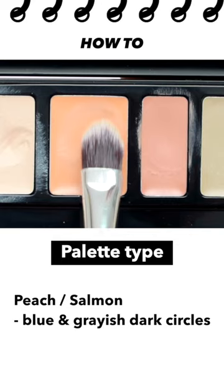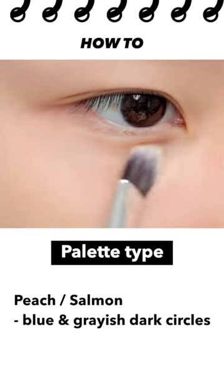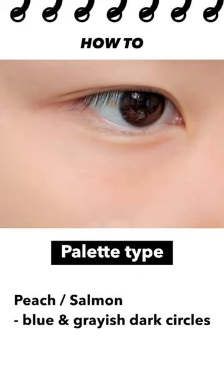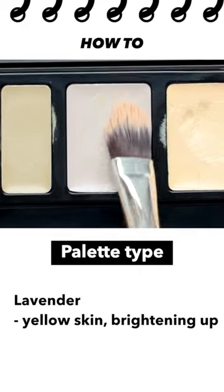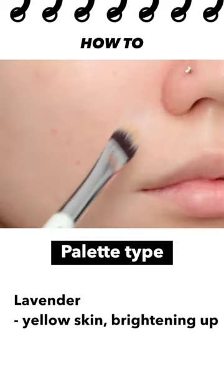Peach or salmon color is a good color to cover blue and grayish dark circles. Lightly touch on peach concealer once on the darkest border of dark circles. Lavender color is a good color for yellow skin. It's also good for covering sunken areas such as around the mouth or chin.